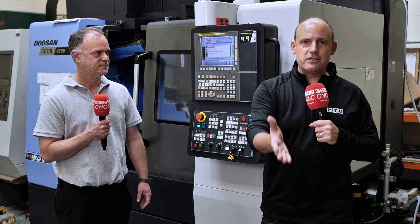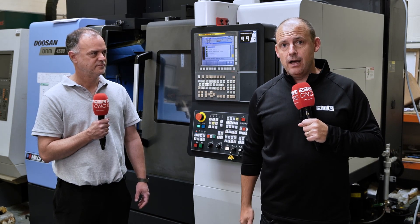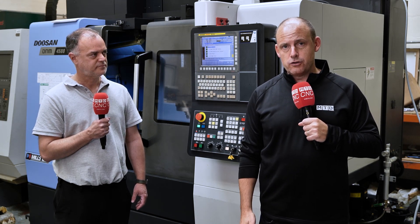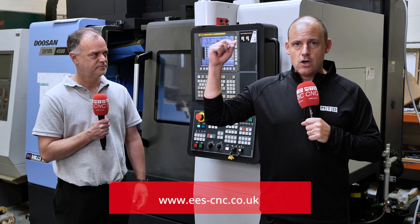So if you're looking for engineering expertise, support and solutions, project management, or programmer and operator training on the majority of machine tools, then you can contact Steve — we'll put his details on the screen.